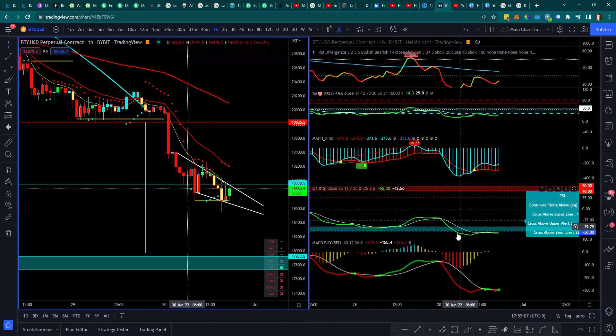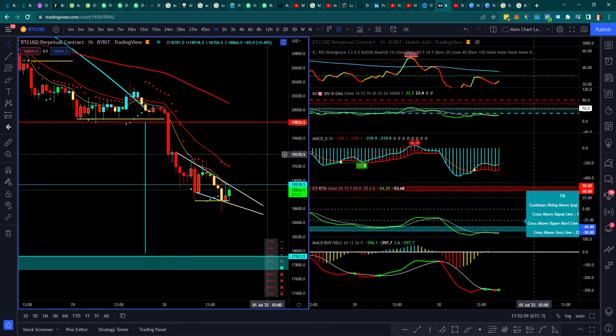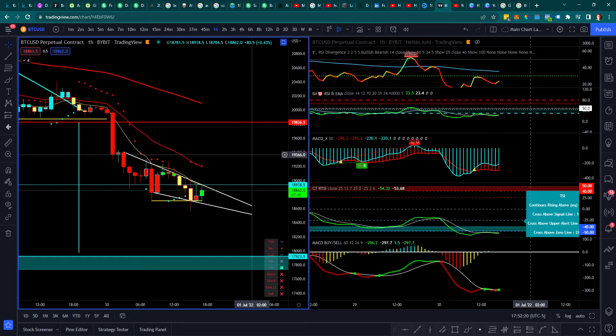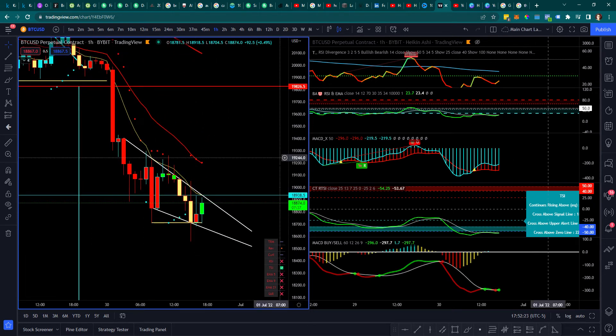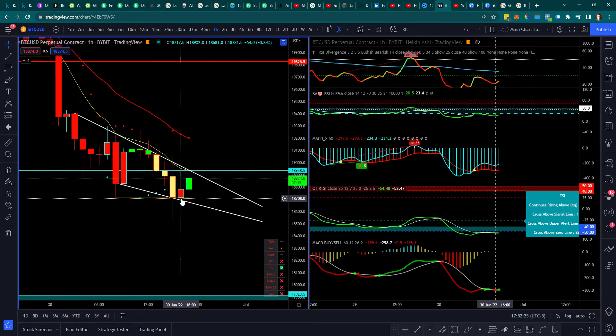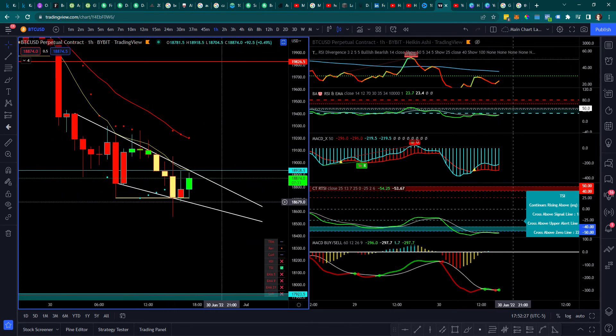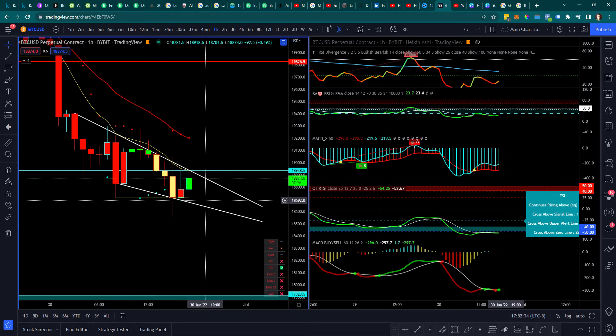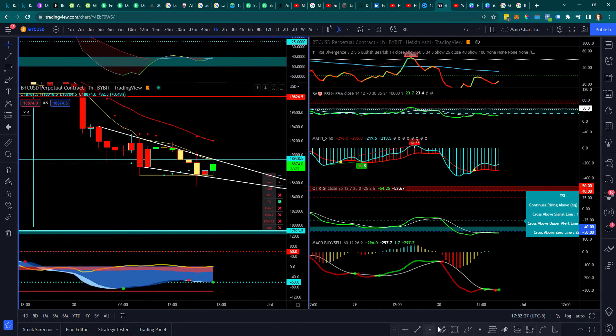Just wanted to give you guys a quick update regarding what I'm seeing in the charts. This last candle close on the hourly was an inverted hammer candle, which is predominantly a reversal sign. I'm getting other things compounding as well — my support resistance indicator is popping up and I'm seeing some divergence.